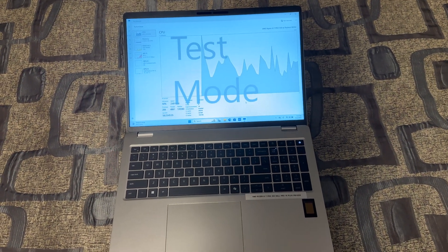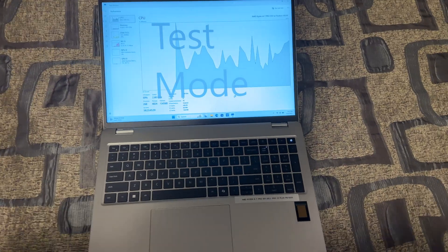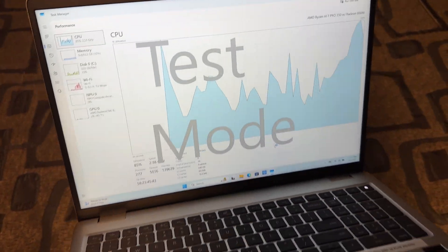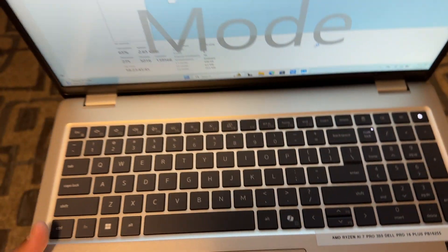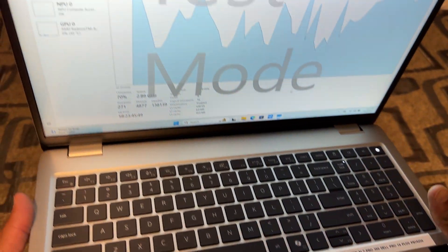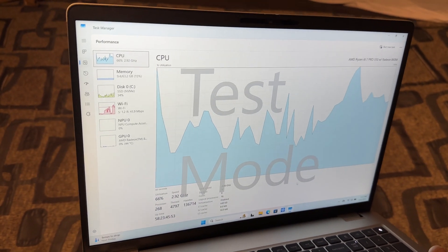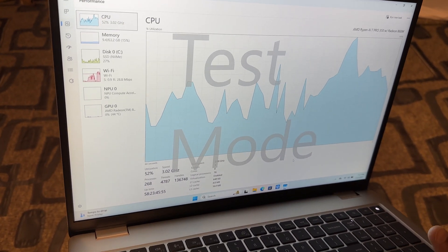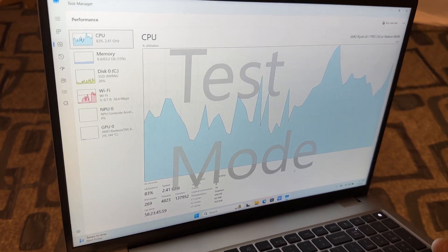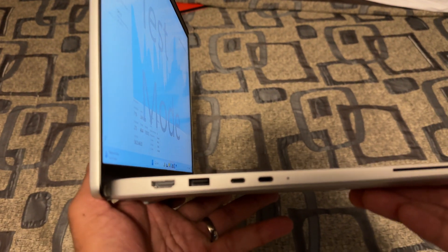Checking out the new Dell Pro 16 Plus AMD — a Copilot Plus PC. Gotta love what we've done from a scalability perspective, and also from a silicon choice perspective. This has got the AMD Horizon AI 7 Pro — absolutely killer CPU.